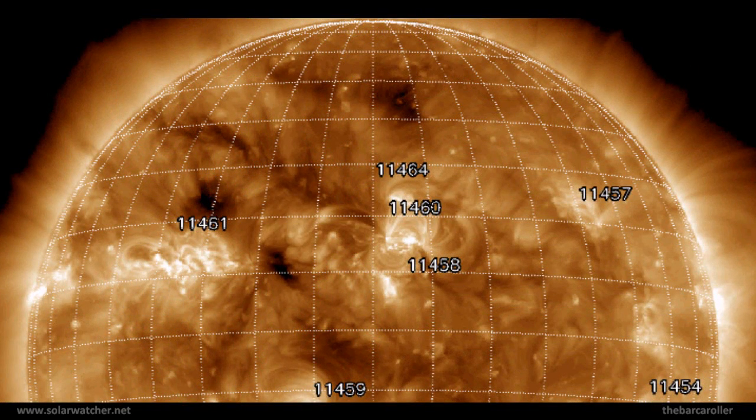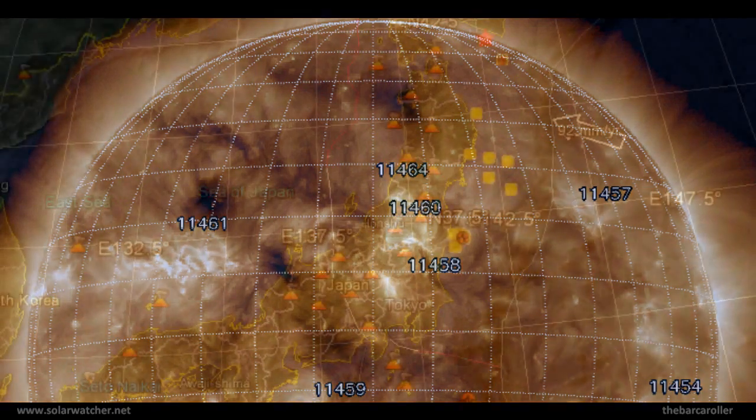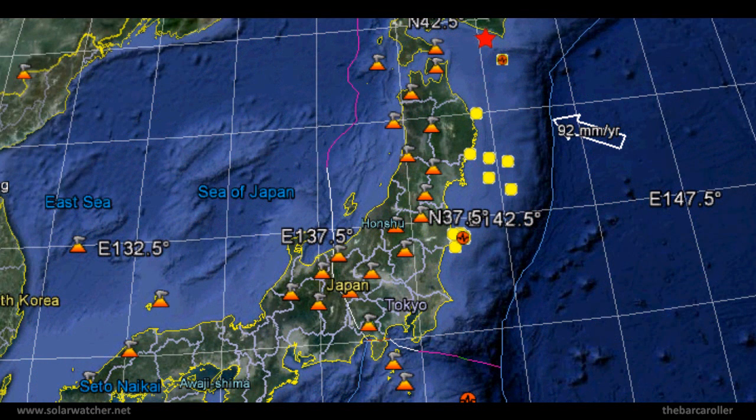Now looking at the northern hemisphere with the 193 angstrom solar monitor, focusing on a coronal feature located at 36 to 41 degrees north latitude, which may produce a significant earthquake from April 21 to April 22. Plotting and mapping a region most at risk based on solar symmetry as mapped to the Earth, my number one area of concern is off the east coast of Honshu, Japan, stretching up towards Hokkaido, Japan — for a possible 6.2 magnitude earthquake on April 21 to April 22.